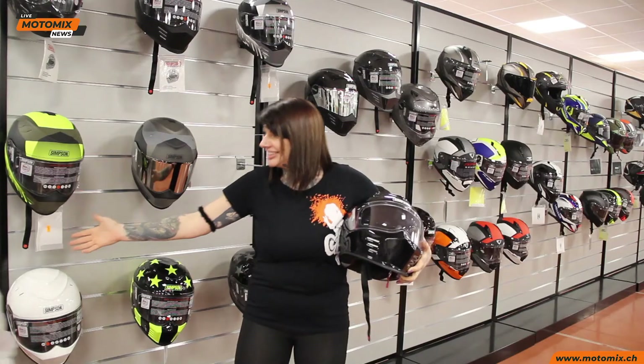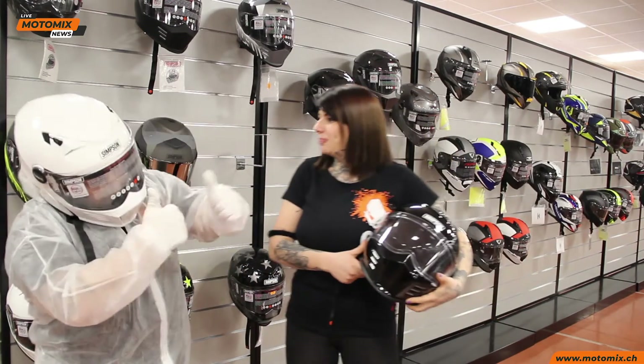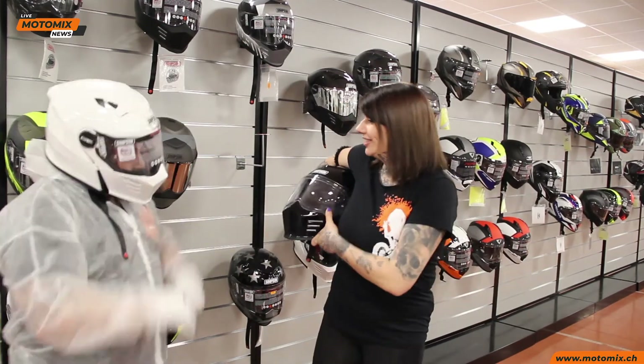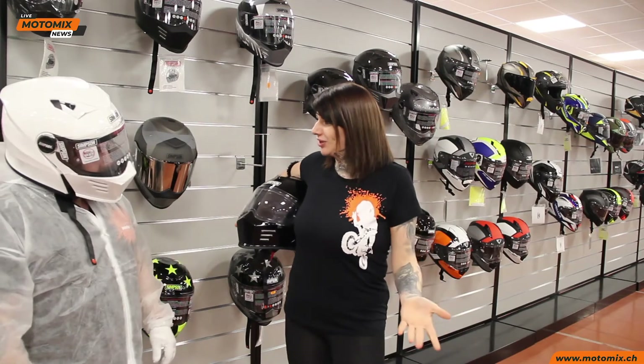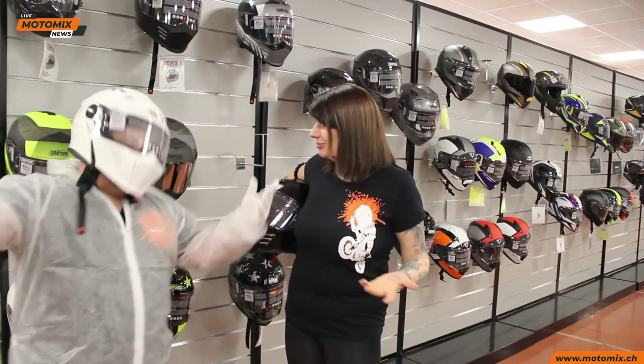Ma adesso ho una sorpresa per voi, direttamente da Top Gear: Stig! Che sorpresa! Allora Stig, dici un po', come ti trovi con questo casco? Ti piace? È un bellissimo casco.